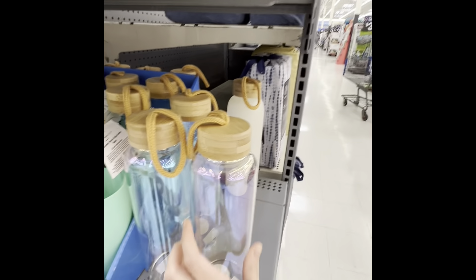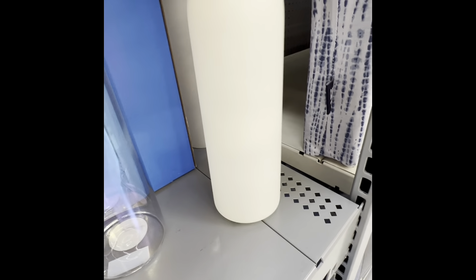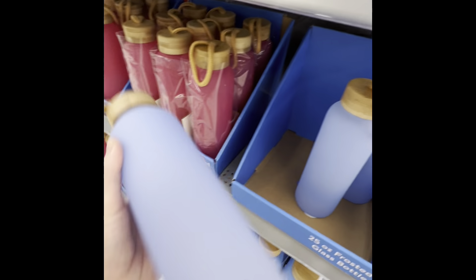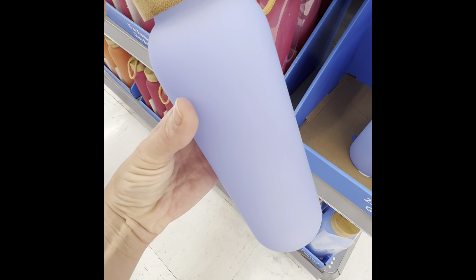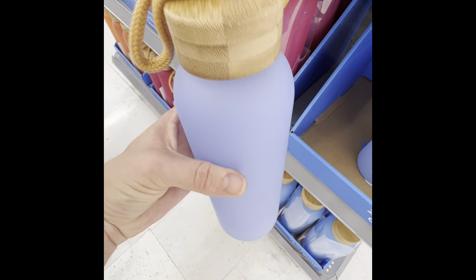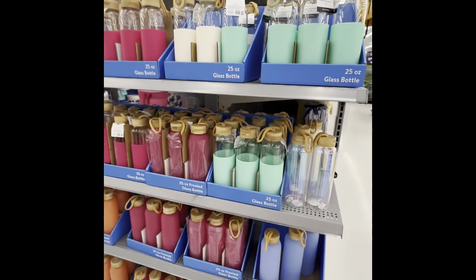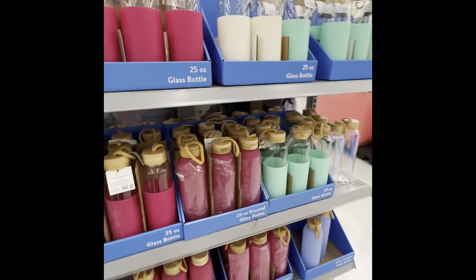They've got the white one. If you have any summer birthdays coming up, these would be a good gift option. And then the blue — this is so pretty, I don't even know if the camera is doing them justice. $5.98 for those.